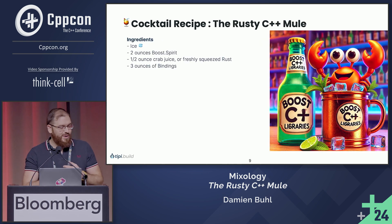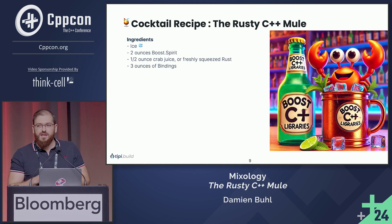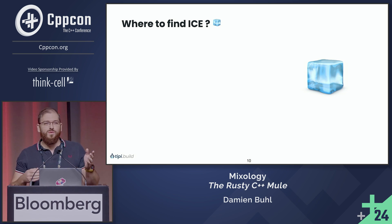Let's go back to what we want to speak about today: the cocktail recipe, the Rusty C++ Mule. It's a cocktail mixing C++ and Rust. C++ is a language often used in polyglot environments. To get to do that, we will need some ice for the cocktail. And the question is: where do we find ice in C++?